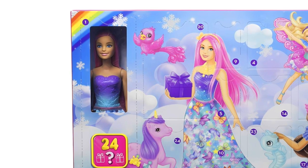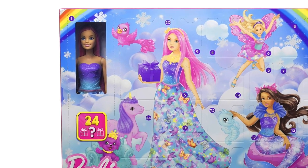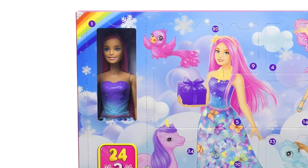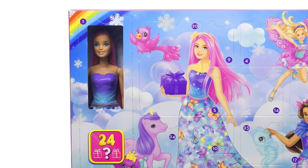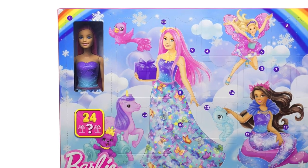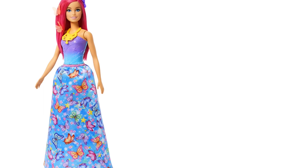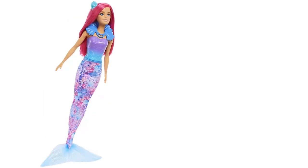Add fantasy to the holidays with the Barbie Advent Calendar featuring fantasy-themed surprise gifts. Open one surprise a day for 24 days, or sometimes all at once, for a super fun unboxing experience. Kids will discover a pink-haired Barbie doll on the first day, and then fashion and storytelling accessories to transform her into a mermaid, a royal, or a fairy as more are revealed.